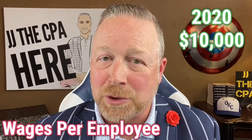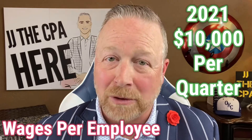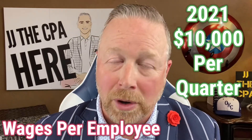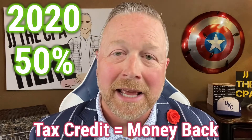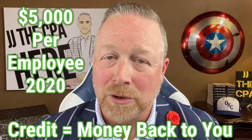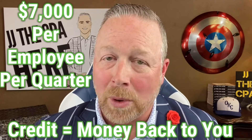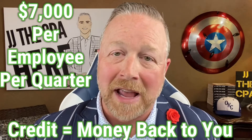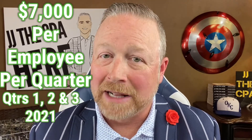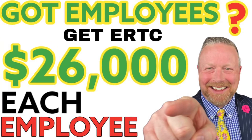In 2020, it's $10,000 per employee for the year. In 2021, it's up to $10,000 per employee per quarter. The credit in 2020 is 50%; it's 70% in 2021. Therefore, you can get up to a $5,000 credit per employee for 2020 and up to a $7,000 tax credit per employee per quarter in 2021. It's available for the first three quarters in 2021, so that's $21,000 total per employee in 2021. Add those together, that's $26,000 per employee combined.